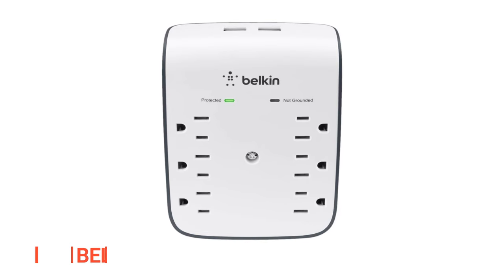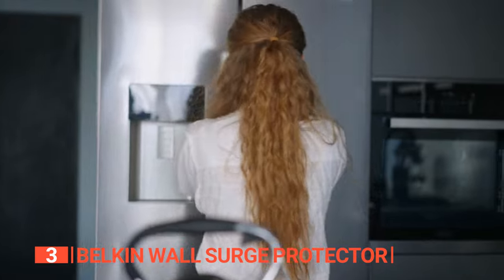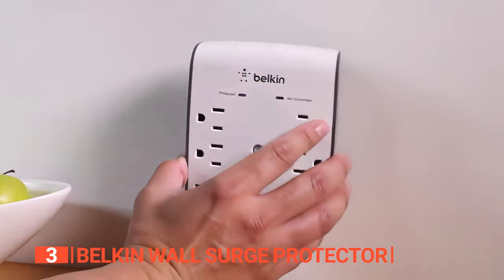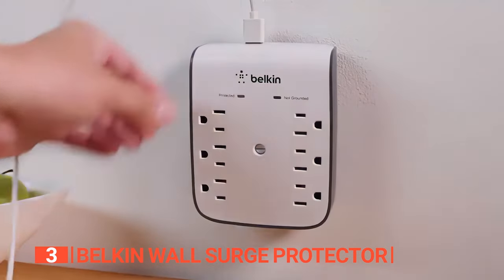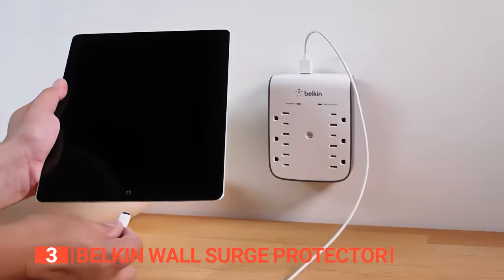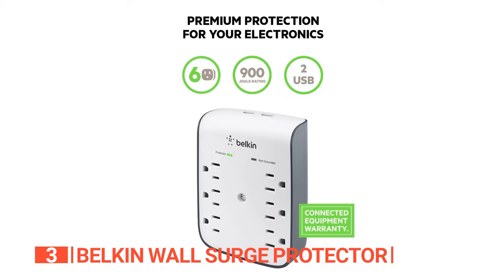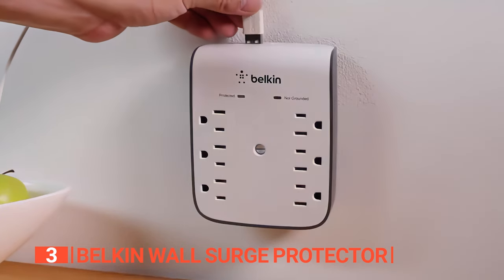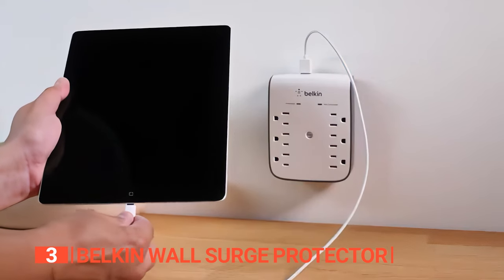The third product on this list is the Belkin Wall Surge Protector. In today's technology-dependent society, it is crucial to have a dependable and strong charging option. The Belkin Surge Plus USB wall mount is a little beast that can charge all of your important devices, boasting not one, not two, but six surge-protected outlets. This sleek device is your go-to hub for charging smartphones, tablets, and anything else that needs a power boost.